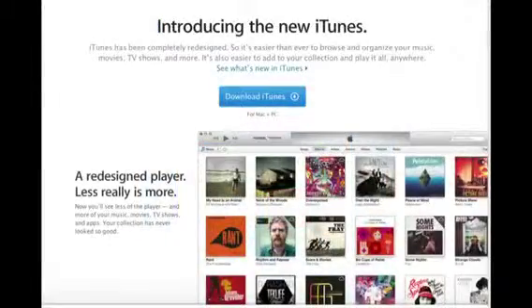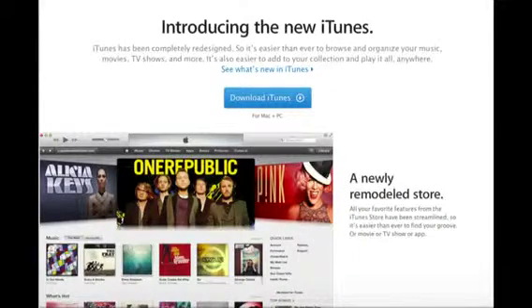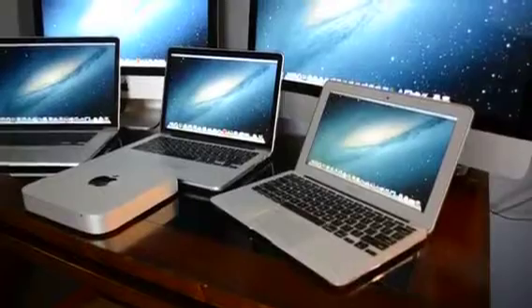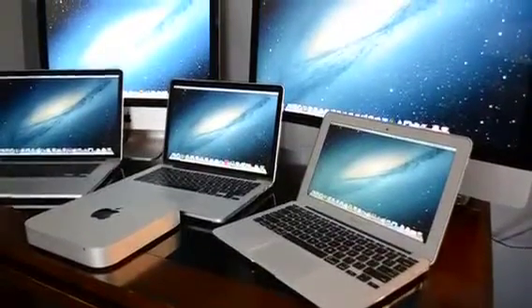We also got a complete redesign of iTunes with iTunes 11, which eliminates Cover Flow and the sidebar for a simpler single-window interface, which now places more emphasis on your library or the iTunes Store. So without further ado, let's count down what I picked for my top five.